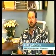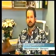Hello, my name is Tom Johnson. I'd like to share with you what a remarkable fruit juice from French Polynesia has done for me.